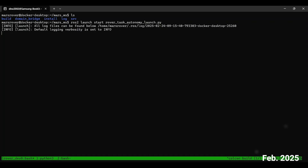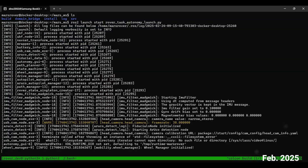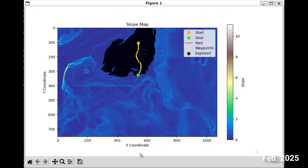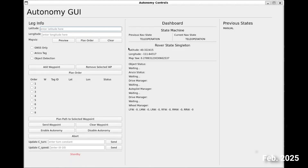The rover now leverages ROS2 as the middleware for its autonomy system, enhancing reliability and scalability in mission-critical tasks. To support the autonomy task, we developed a GUI that optimizes waypoint sequencing and integrates path planning using topographical cost maps. It displays essential state information, including the state machine and GPS status, while offering a user-friendly interface for sending waypoints, enabling autonomy, and aborting if needed.